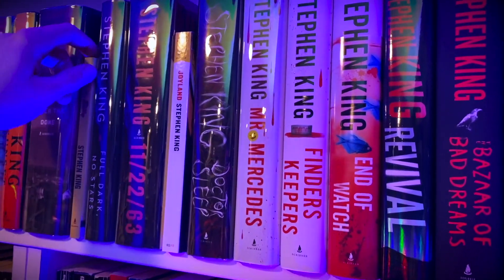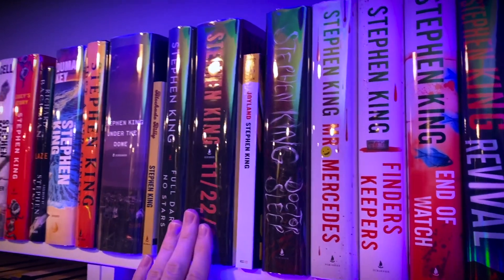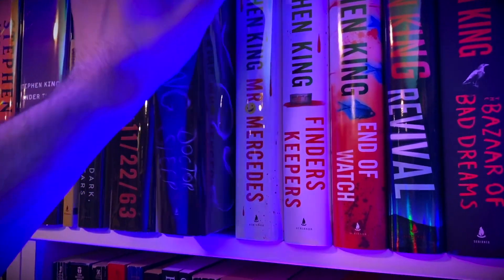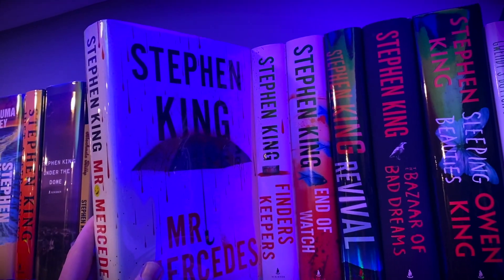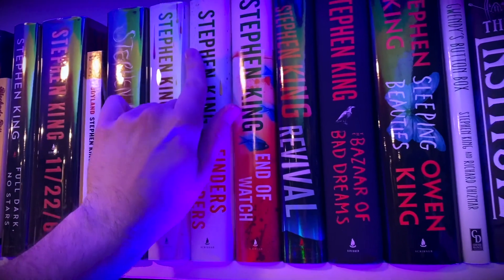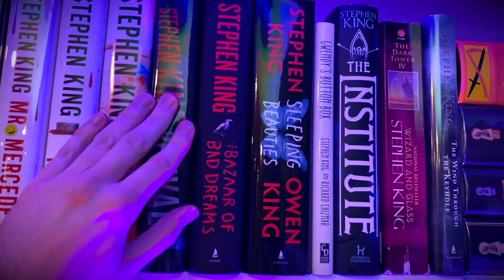Now I'm not as well versed in King as most of you probably are — I have not read every single one of his books, I've only read really about 15 of them. This is 11/22/63. I've been collecting all of his books whenever I can find them inexpensively. Joyland. But I still have a lot to catch up on. I have seen the majority of his movies though, multiple times. Doctor Sleep, which was a great movie. Hopefully this year I can actually start catching up and reading a lot of these. Mr. Mercedes. Me saying that probably makes some of you cringe, I can imagine. Finders Keepers. End of Watch. I'm in the corner now so it's a little bit difficult to get to these. Revival — I read Revival, I didn't care for that one too much. Bazaar of Bad Dreams. Sleeping Beauties.